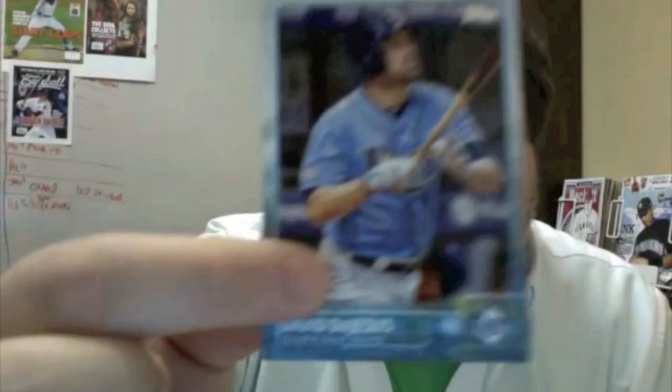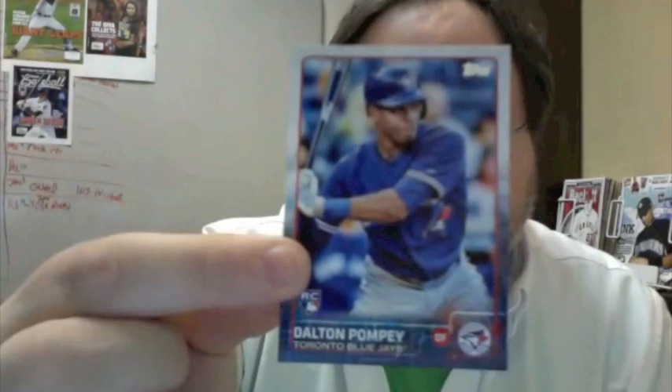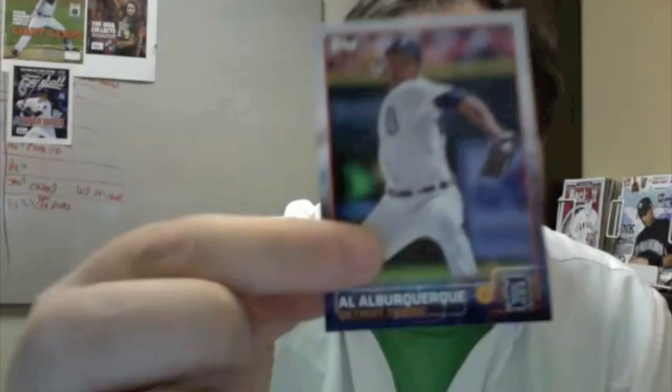Brian Dozier. The sparkles and photo variations are back once again — I'll see if I can spot them in this box as I rip. Felix Hernandez. There's also a full list of at least everything we know so far, more than 50 so far on Beckett.com news. Dalton Pompey rookie card — the logo is right there. Al Albuquerque. Tim Hudson. It's a very colorful set. 350 cards, which is the largest of at least the last decade.